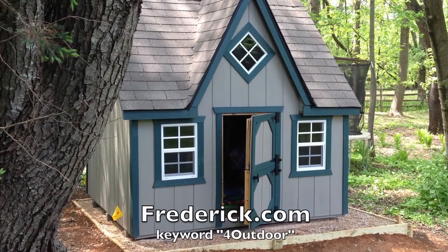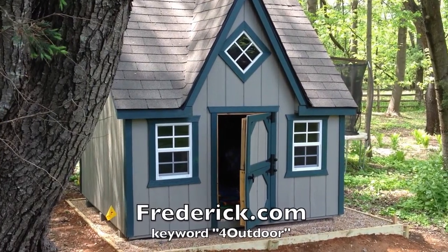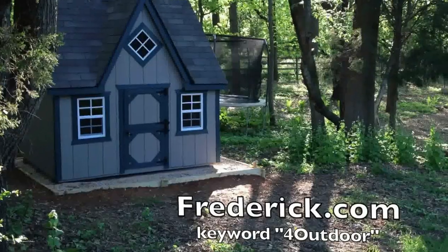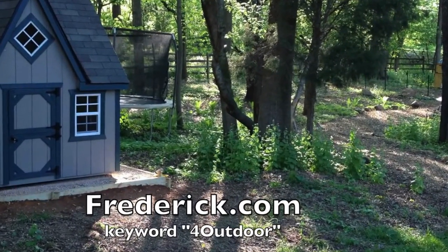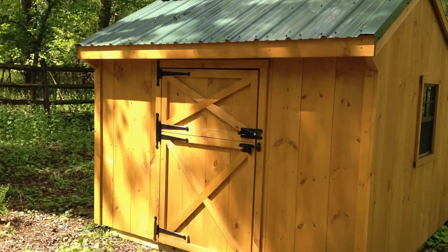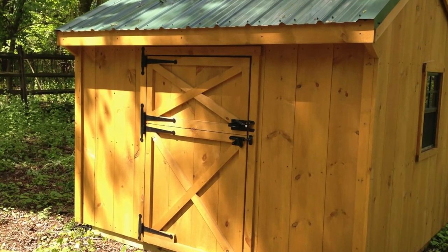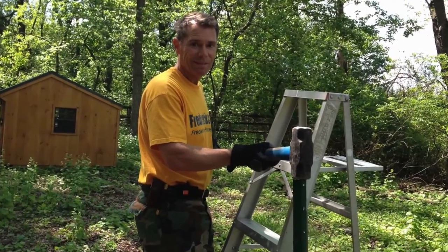4 Outdoor delivered this beautiful playhouse here to Durwood, Maryland, down in Montgomery County. So even though they're in Frederick County, they'll deliver it down here to you. I'm going to walk over yonder here, and you're going to see that they also delivered a house for the goats. We're going to go through this path that we made last fall, and you're going to see off yonder here this beautiful house for the goats.